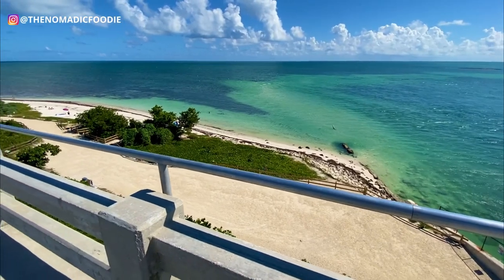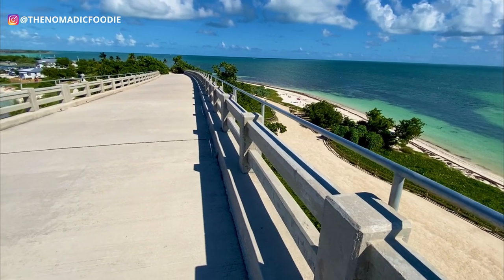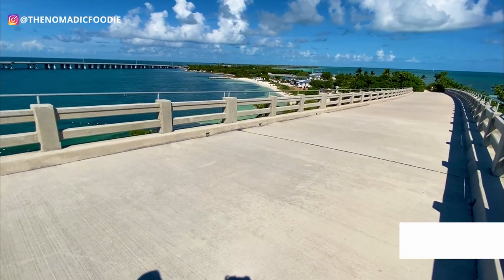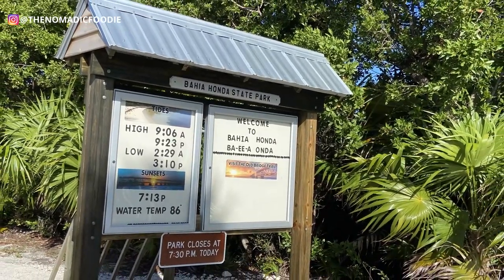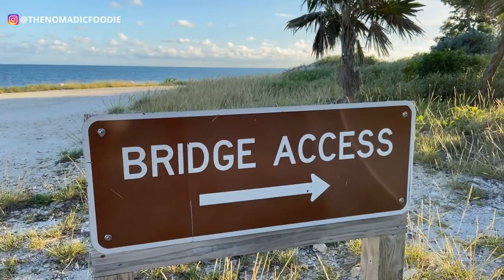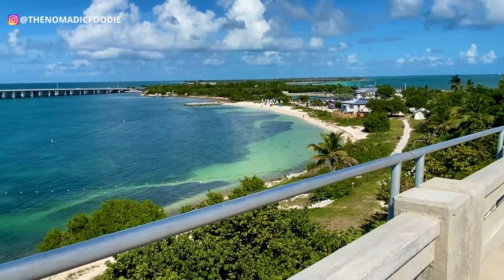Hey guys, welcome back! My name is Kat and today I'm going to take you to the famous Florida Keys — we are heading to Bahia Honda State Park. This park is awesome for swimming, sunbathing, snorkeling off the shore (so you don't even have to go on a boat), and there are walking trails. It's just an awesome park to spend a day in, and I'm going to show you the things you can do here.